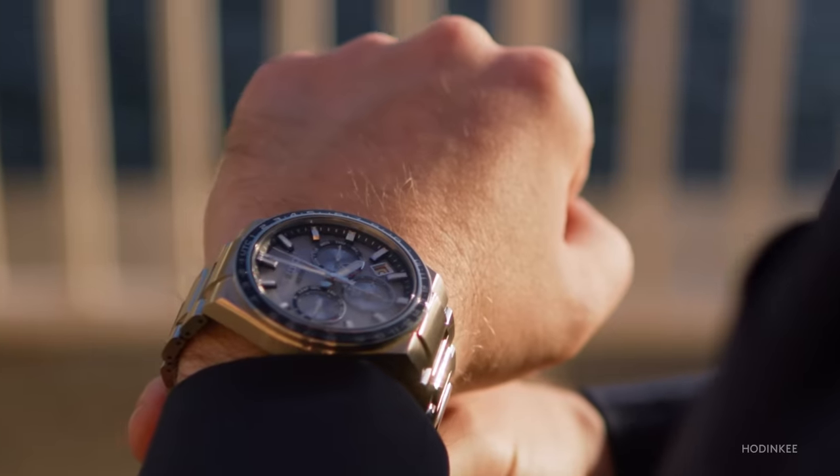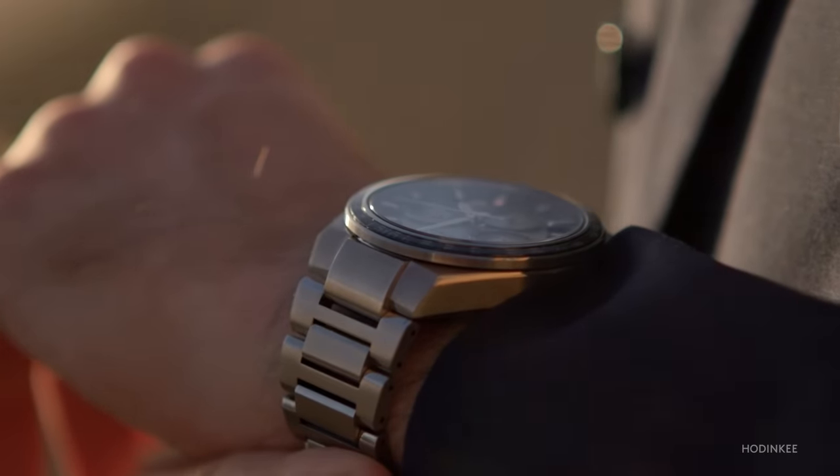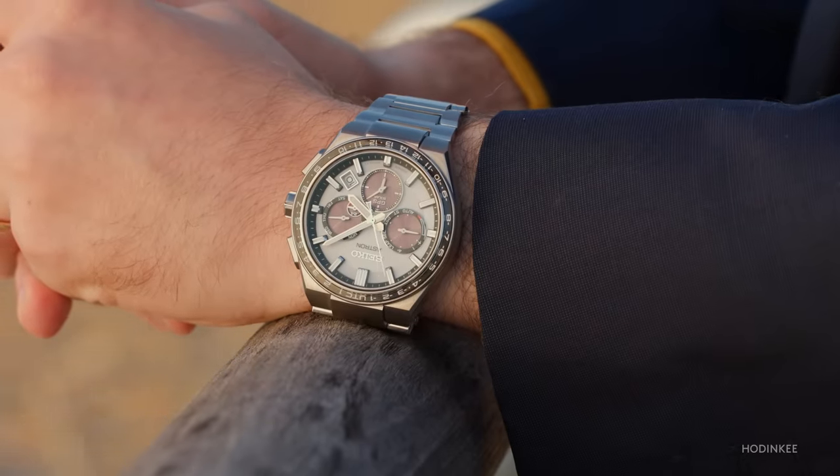This watch is both quartz and solar, and has GPS functionality. Essentially, this flies in the face of what a mechanical watch should be. Mechanical watches are all about the mechanics — the interior — that's why we have exhibition case backs, so you can marvel at them. But this watch is about technology.